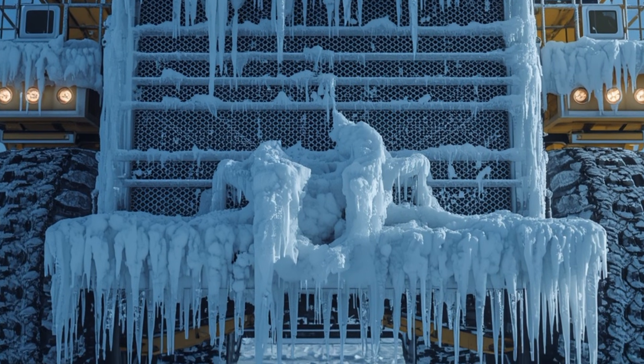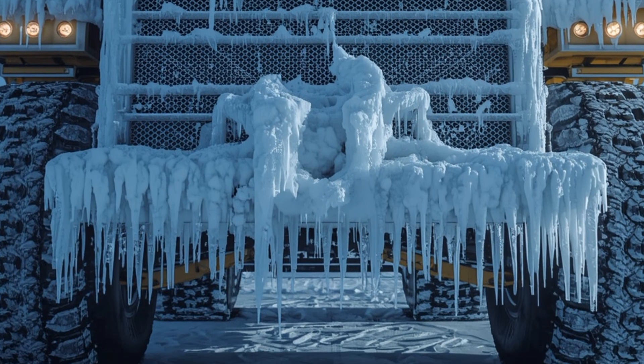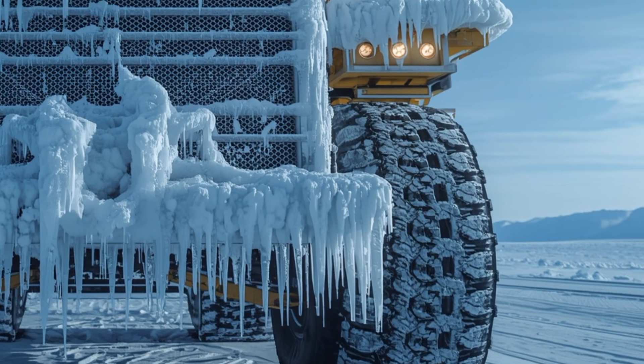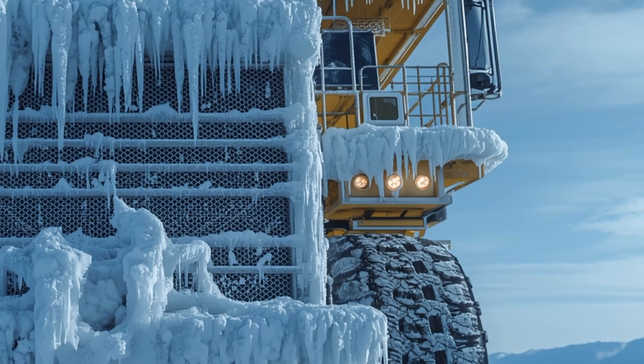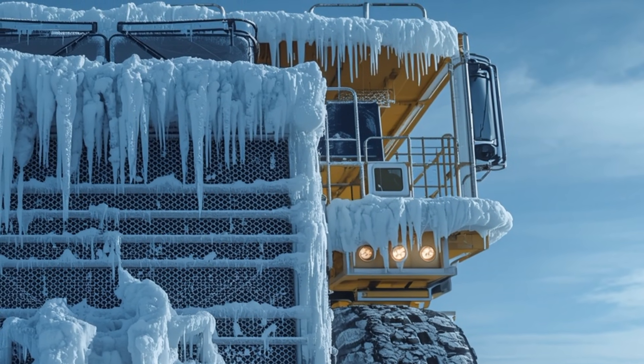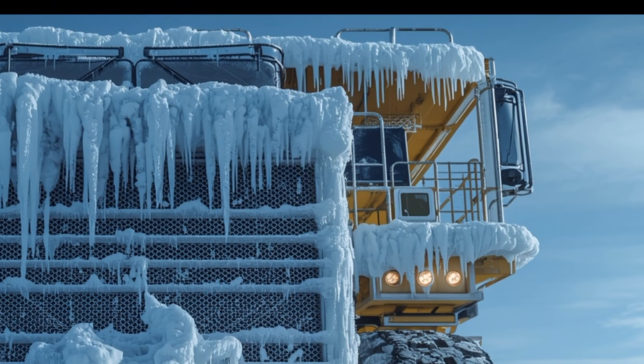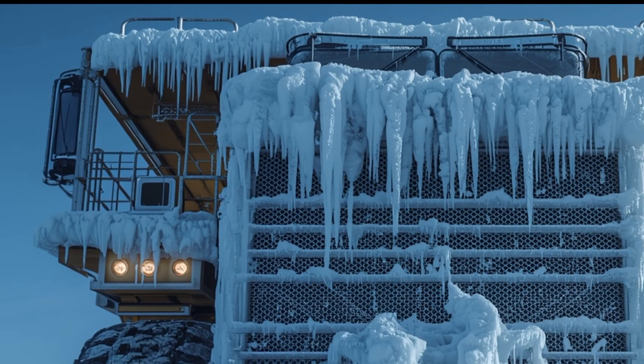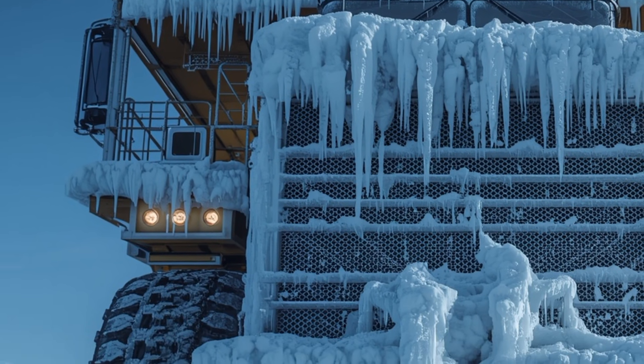This is shocking heavy equipment fans around the world. This isn't just an ordinary cold snap story — this is a mechanical marvel frozen in time, a machine designed for colossal strength brought to a near standstill by one of nature's most extreme temperatures. This truck isn't your everyday dump truck; it's a 2000-ton class diesel hauler.